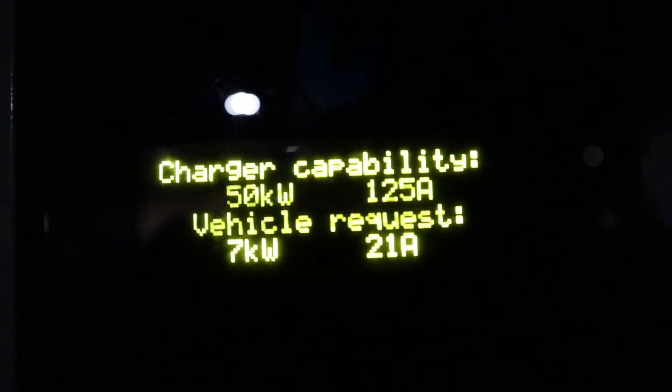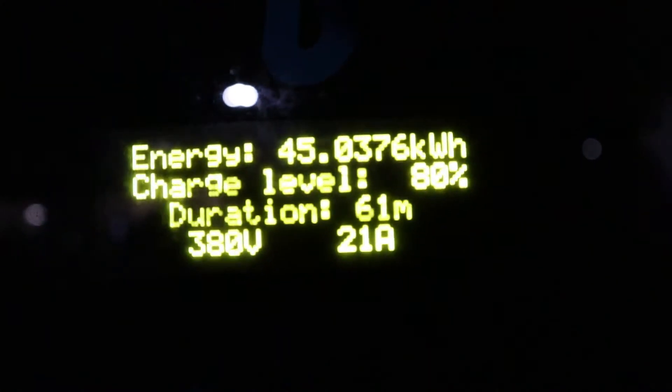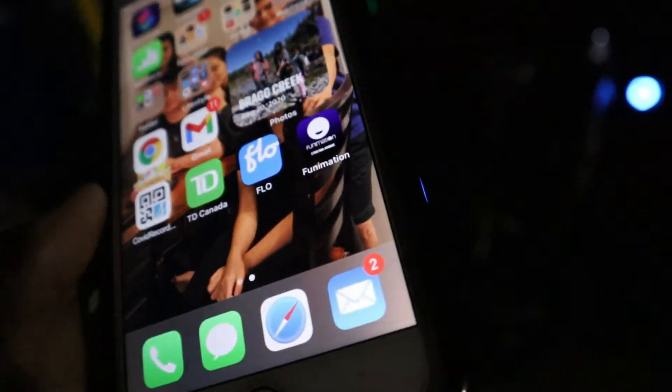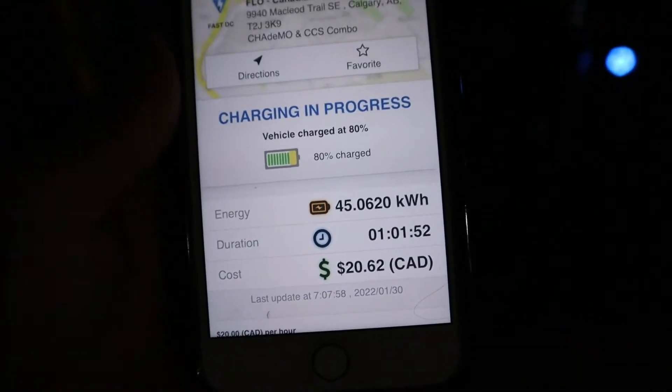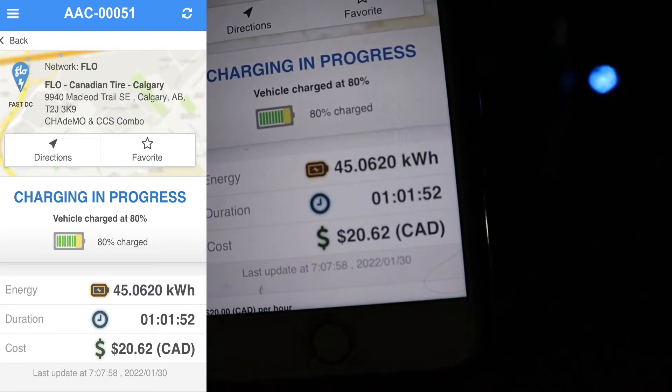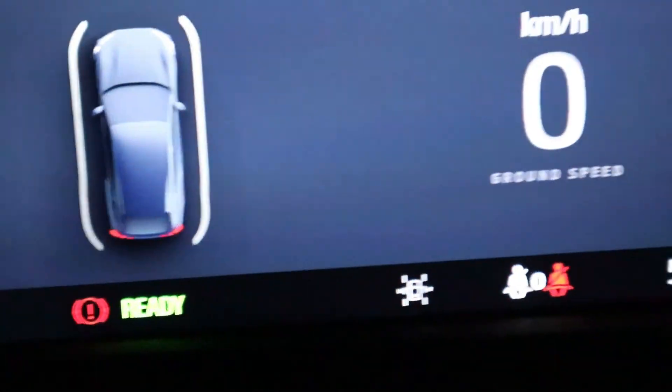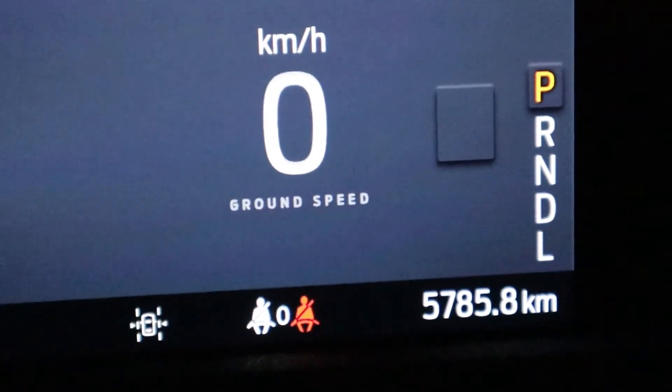Right now you can see the charge rate is going down — still 380 volts but dropping to 21 amps. It's a 50-kilowatt and 125-amp station but now it's going down to 21 amps, which means it's almost at 80%. Let's check the app — okay, now it's 80%. It's $20.62, so now I can turn it off. I forgot to close the charge port and the car door and the message told me. There's 80% and the mileage is 5,786.